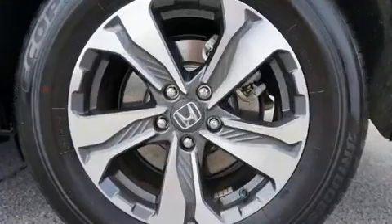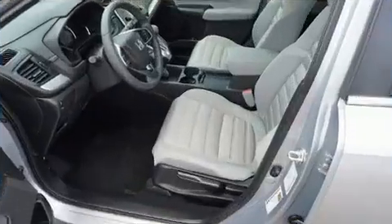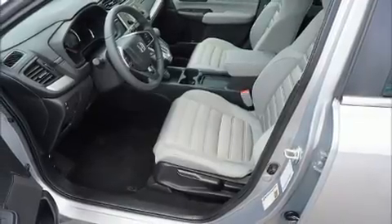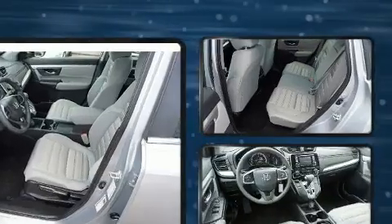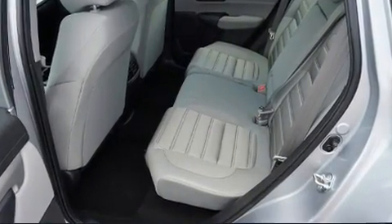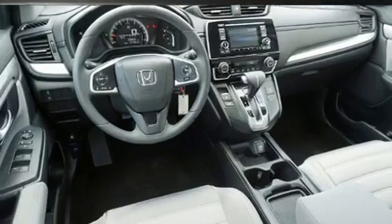Top features include remote keyless entry, a rear window wiper, one-touch window functionality, a tachometer, and more. Audio features include an AM-FM radio and four well-positioned speakers.